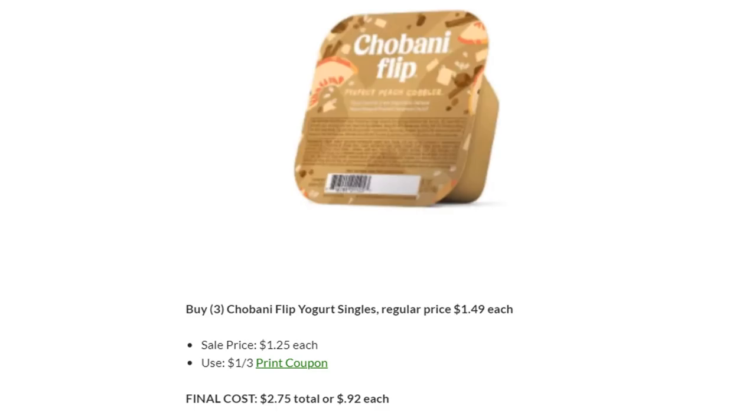Giovanni Flip Yogurt — we just had a new printable coupon come out today for a dollar off three. They are normally $1.49, but they are on sale this week for $1.25. With a $1 off three coupon, you're looking at $0.92 each. These are my favorite — I love the S'more ones.